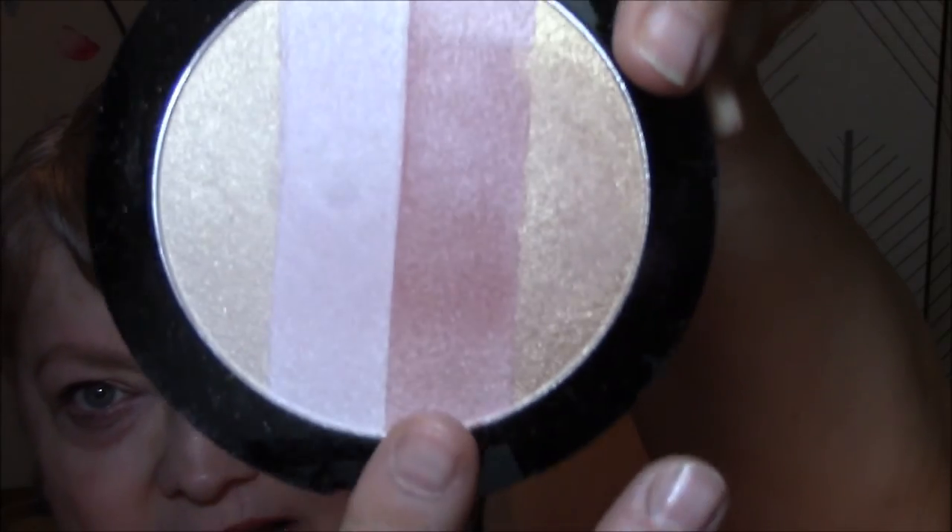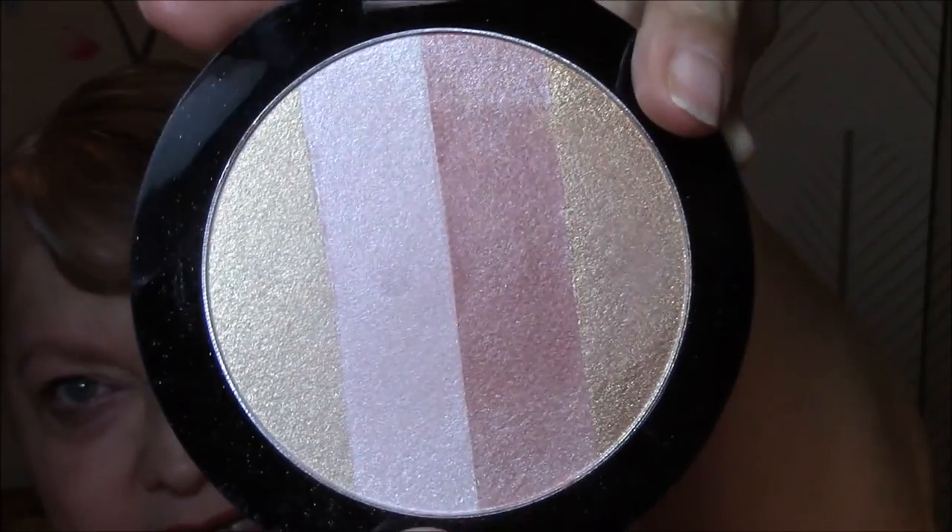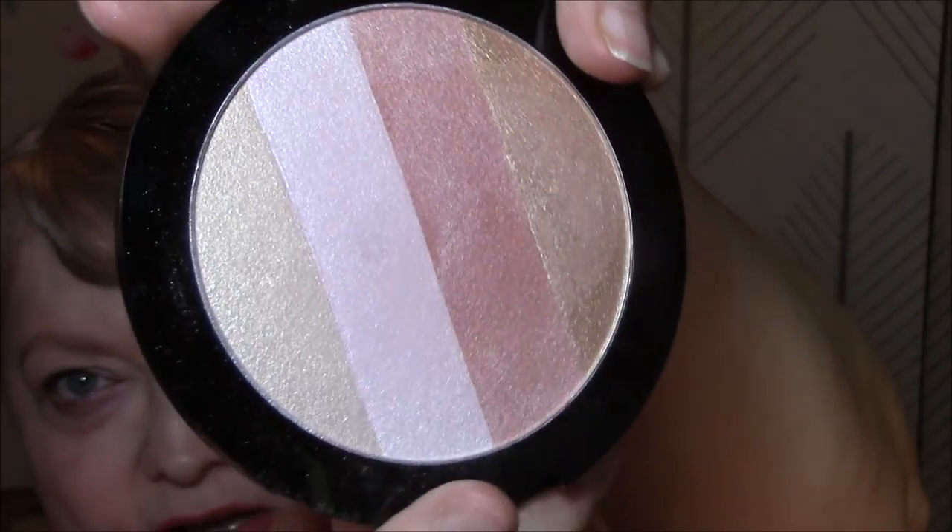For my highlighter, I'm wearing the Wet n' Wild Mega Glow Illuminating Palette — that's all it says, Mega Glow Illuminating Palette — and this is what it looks like. I am using mainly this light, kind of champagne-y looking color.